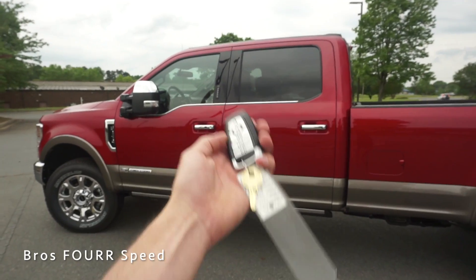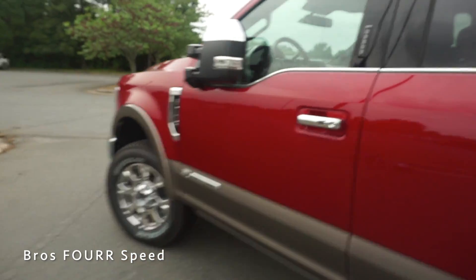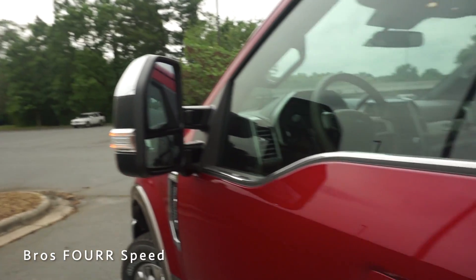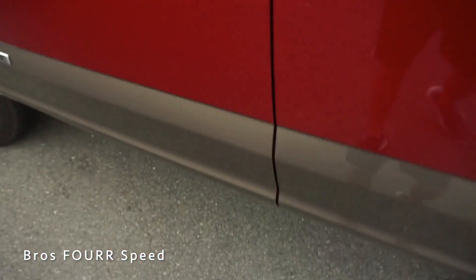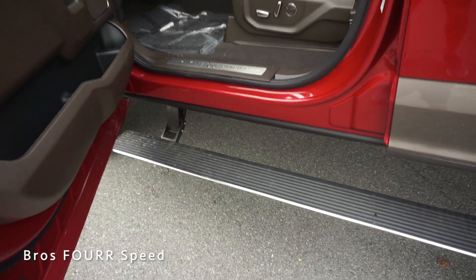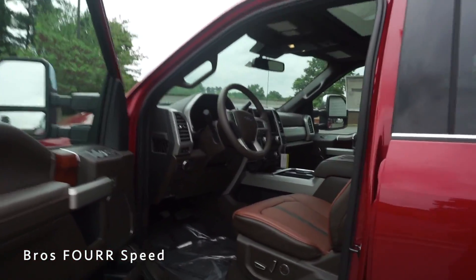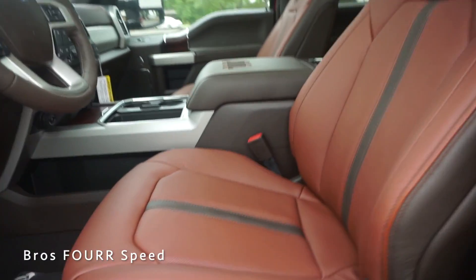Moving to the interior, we have the new Ford key fob. All you have to do is go right up to the door, grab the handle — it's automatically unlocked, the mirrors fold out, and there's a keypad as well if you don't want to carry the fob. The power folding steps come out automatically, which is a really nice touch for a larger truck like this.